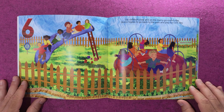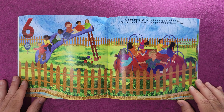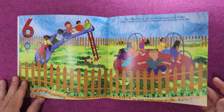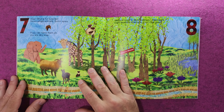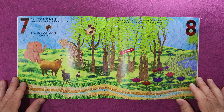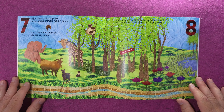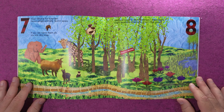Six children slide on a merry-go-round and play. Quinn hopes to go back to the park and play too one day. Wow, what a fun surprise — seven jungle animals Quinn spies. If you can name them all, you are very wise.